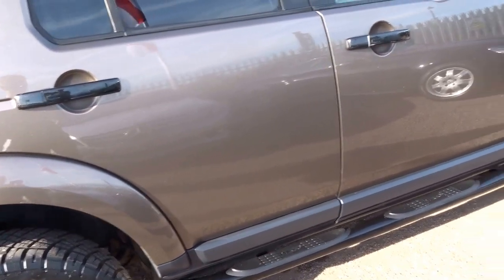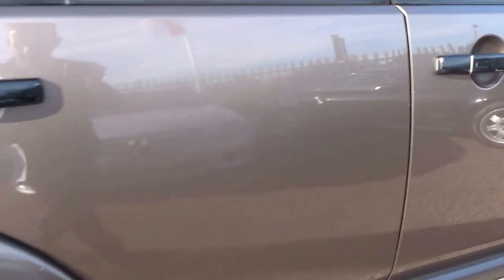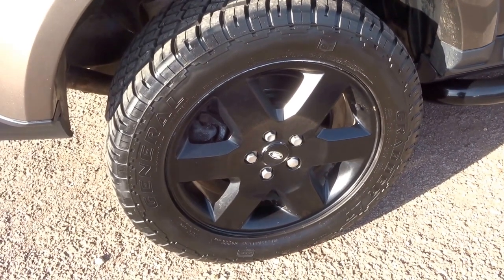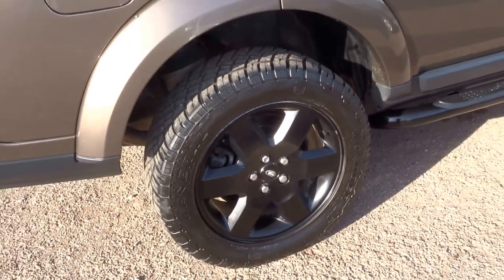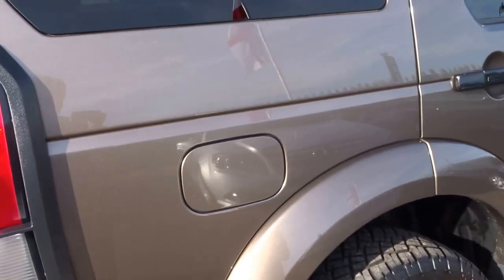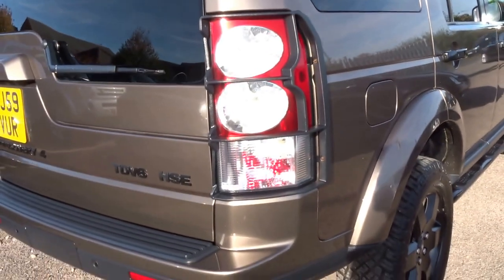The condition is absolutely fantastic as well. The previous owner only recently changed the tyres, which are General Grabber ATs — a very capable tyre off-road. Let me just show you around the bodywork and show you how stunning this car actually is.